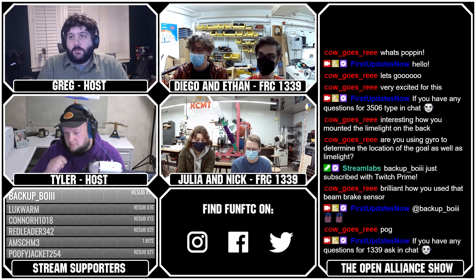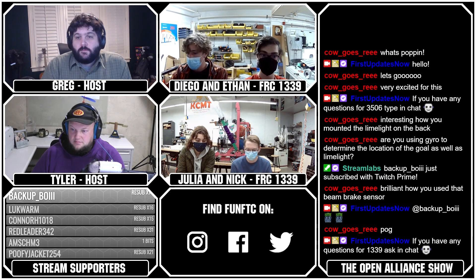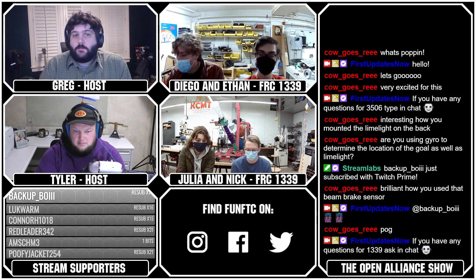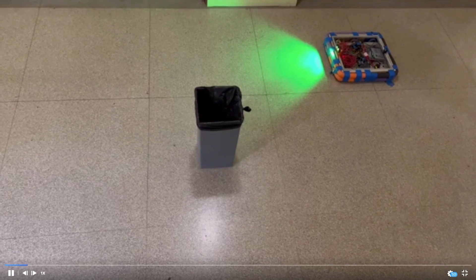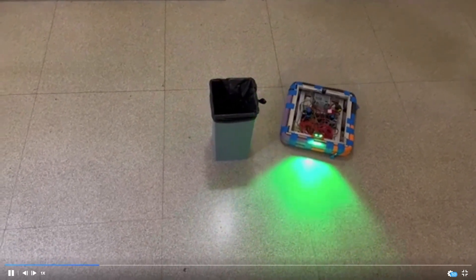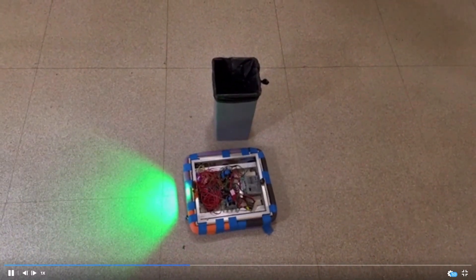We also have a PathWeaver demo to show. We've been characterizing the robot and now we can get very precise paths with it starting and ending in exact locations. In the video you can see it starting on one side of a trash can, moving around it, stopping for a second, and ending up at the same spot it started. We're using PathWeaver with their built-in Ramsete controller.